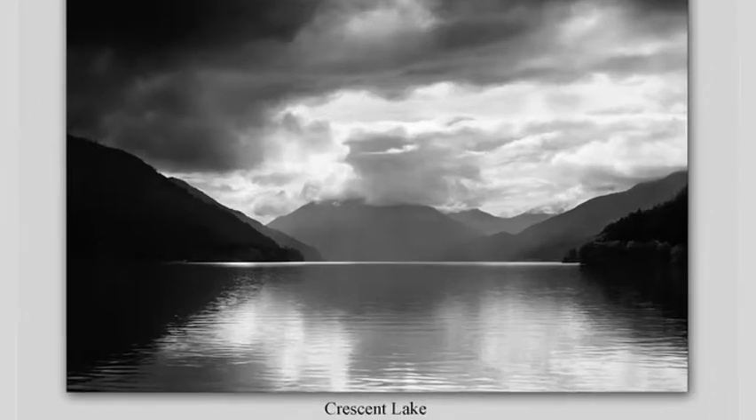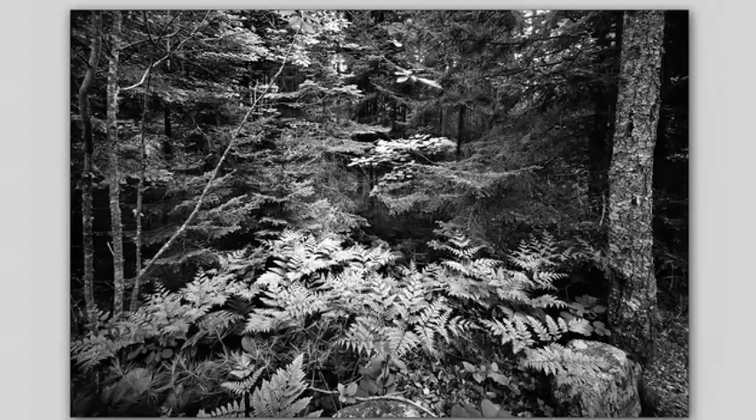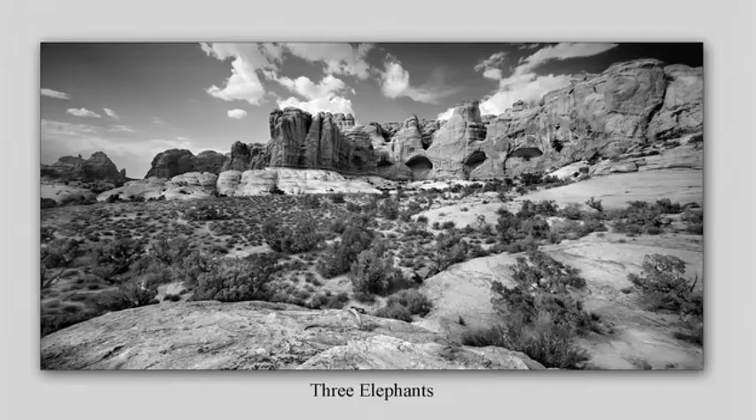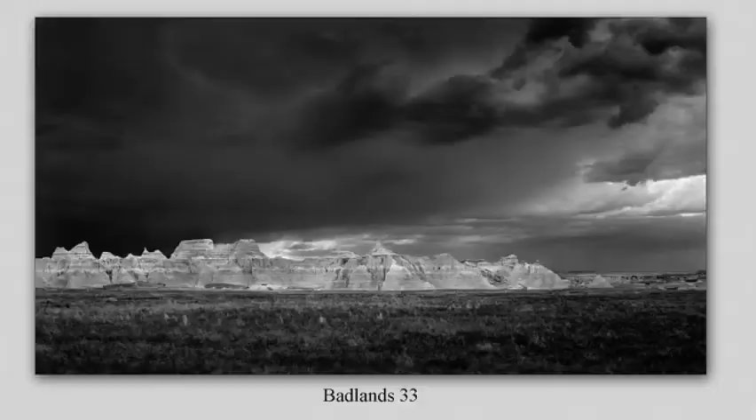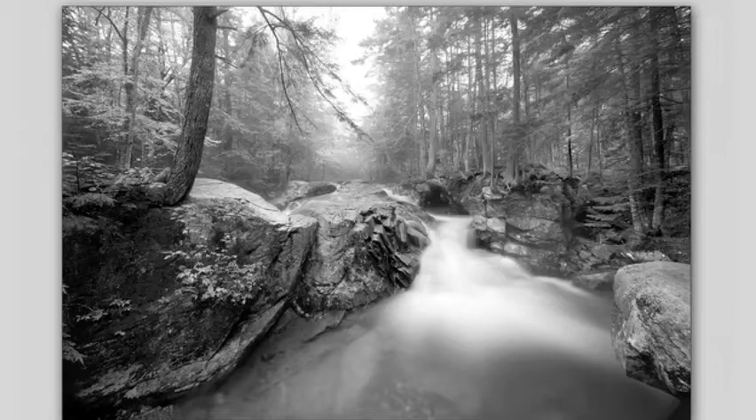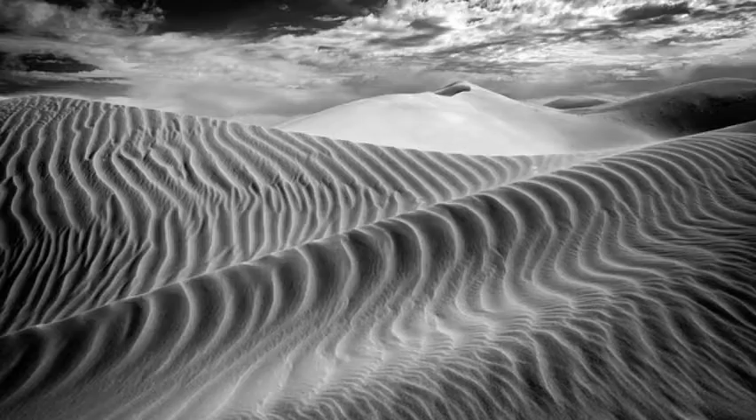Clyde Butcher's black and white photographs explore a personal relationship with the environment. For more than 40 years, he has been preserving on film the untouched areas of landscape. In this four-part mini-series, Clyde talks about what led him to shoot black and white photography and how his career path led him from California to Florida and into the conservation movement.